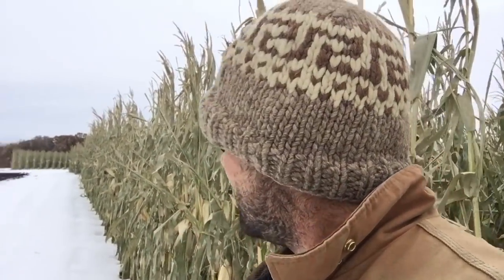All we have left now is silage. We have about two or three hundred acres of silage to put up yet, and grain corn, and a couple hundred acres of sunflowers.